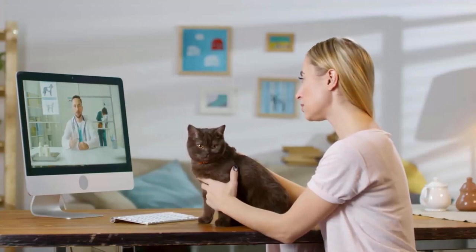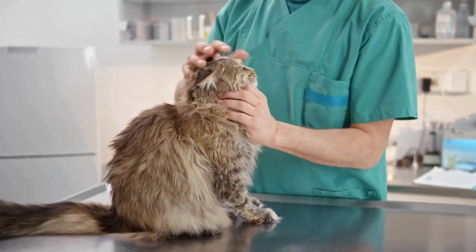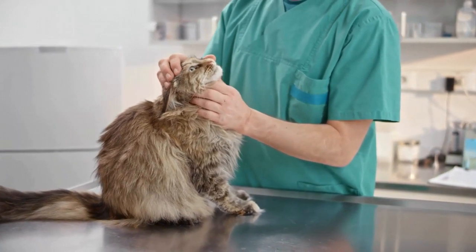Regular veterinary check-ups and ongoing monitoring are essential, as long-term care is a vital component of successful management.